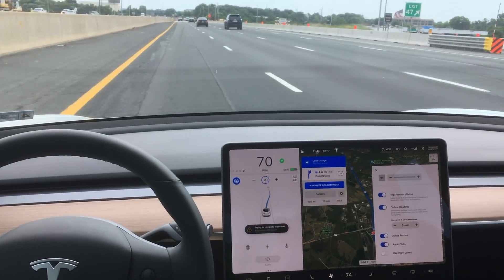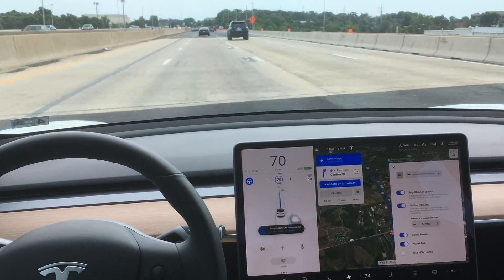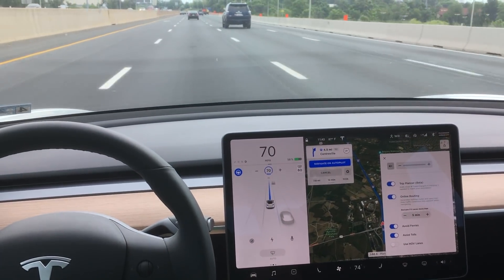Very smooth lane changes with this current version I'm running right here on my Model 3. No complaints whatsoever. Navigating on autopilot can successfully take us out of the HOV lane.